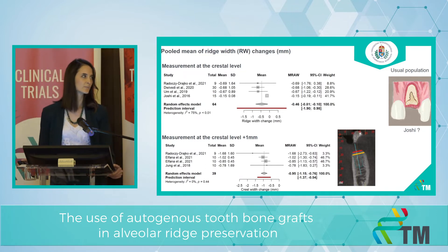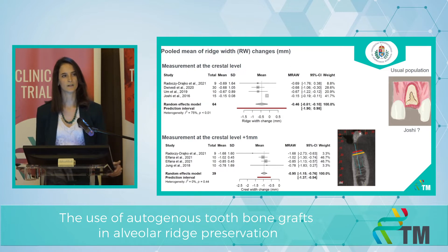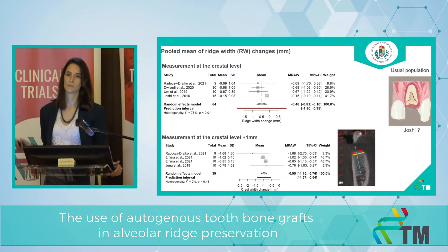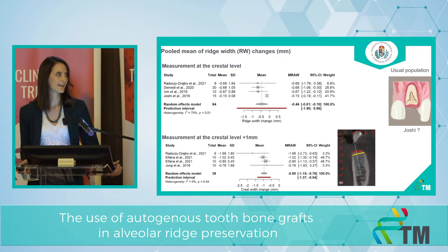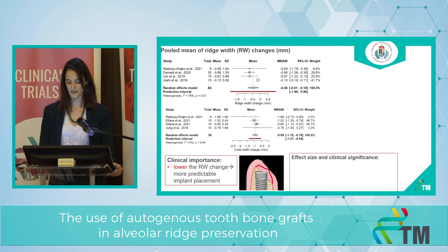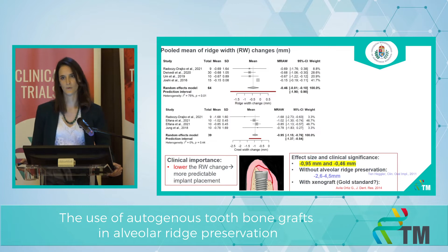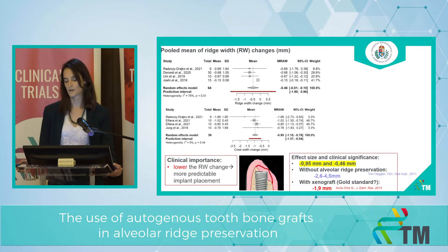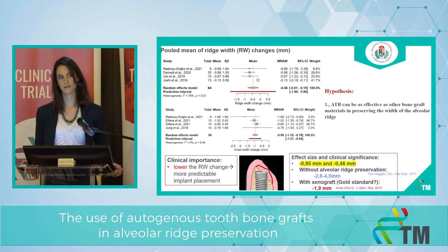The high heterogeneity is because of the different populations that the authors used. In the Yoshi article, they used only patients with a four-wall bone defect. We know that if we have more bone walls, then we have better blood supply and better healing, and of course the ridge width change is much less. The effect size is 0.95 millimeter and 0.46 millimeter. Without alveolar ridge preservation it would be 2.6 to 4.5 millimeters, and with xenograft — which can be considered the gold standard, the most widely used graft material — it would be almost 2 millimeters. So our first hypothesis seems to be true.